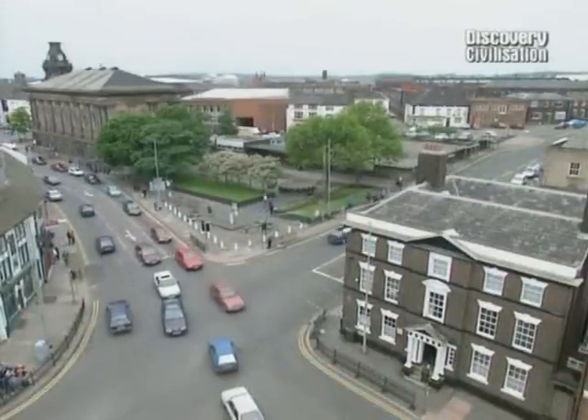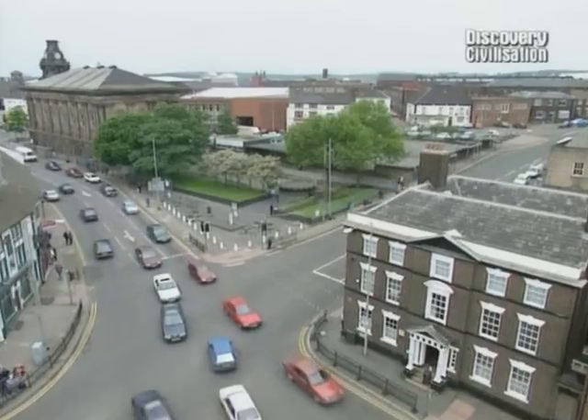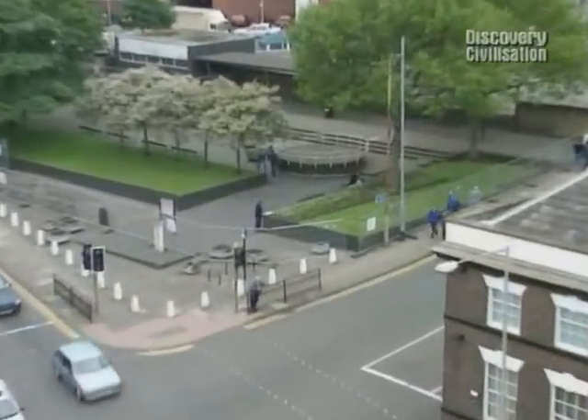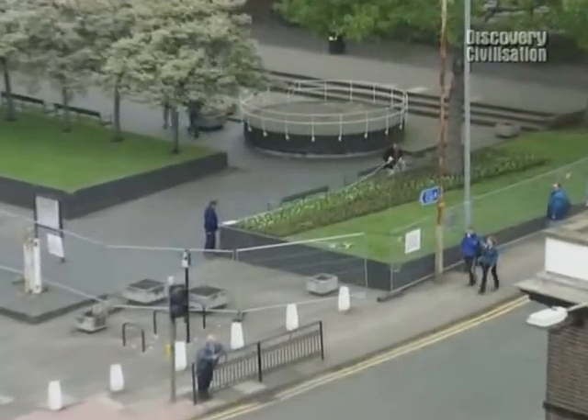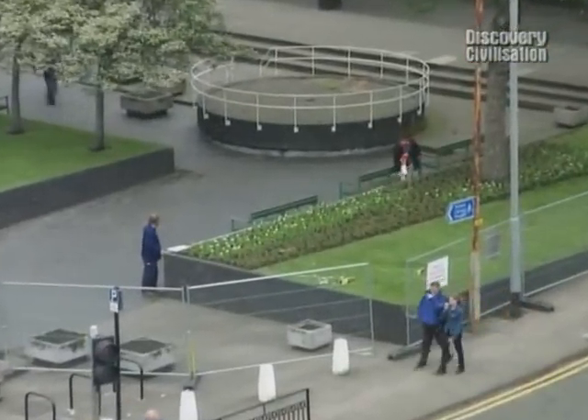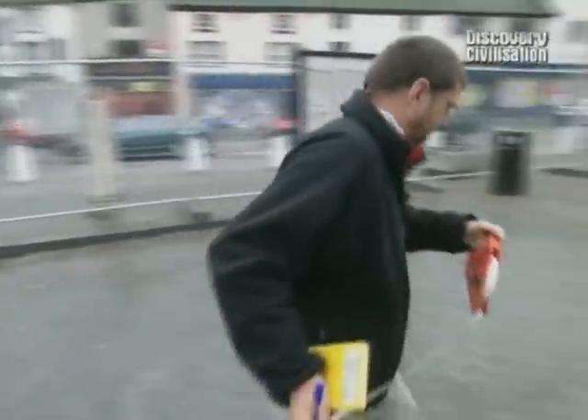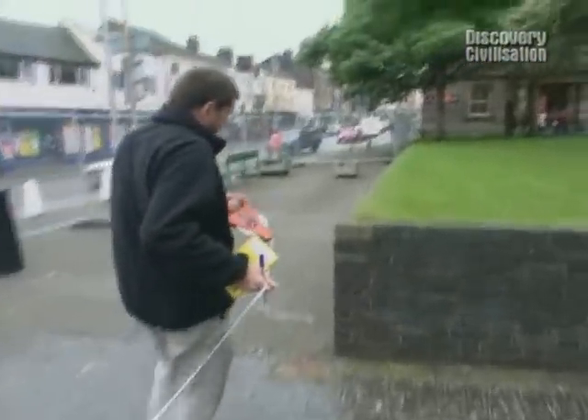Burslem is one of six towns which make up modern-day Stoke-on-Trent. Later this year, a new exhibition centre is going to be built here to celebrate its heritage as one of the early centres of pottery making. But first, before building can begin, archaeologists want to make sure that it's not going to destroy any important remains still surviving on this site.